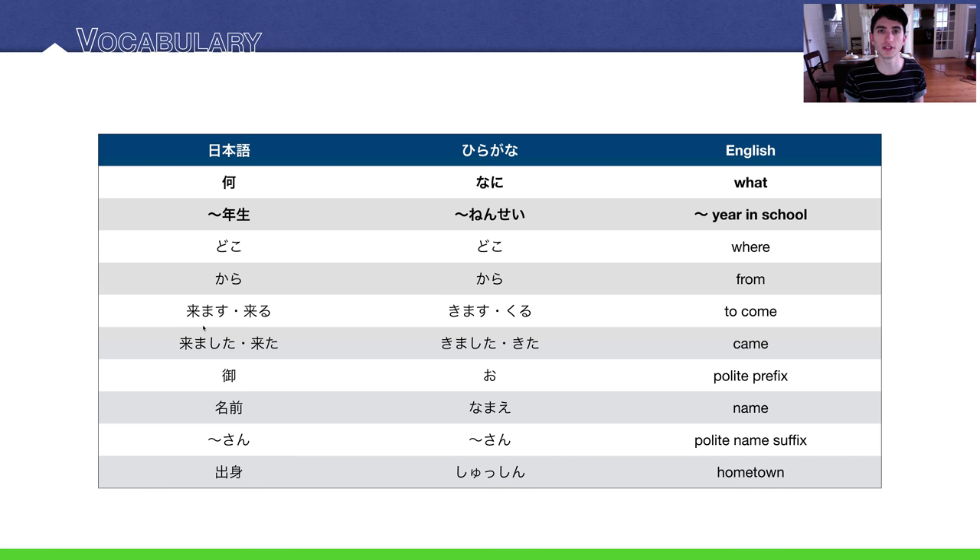Kimasu is the polite way of saying 'to come' in Japanese. You should use it with people you don't know very well, people who outrank you socially, people who are older, and so on. Kuru is the casual way — use it with friends and family. The past tense is 来ました (polite) and 来た (casual).